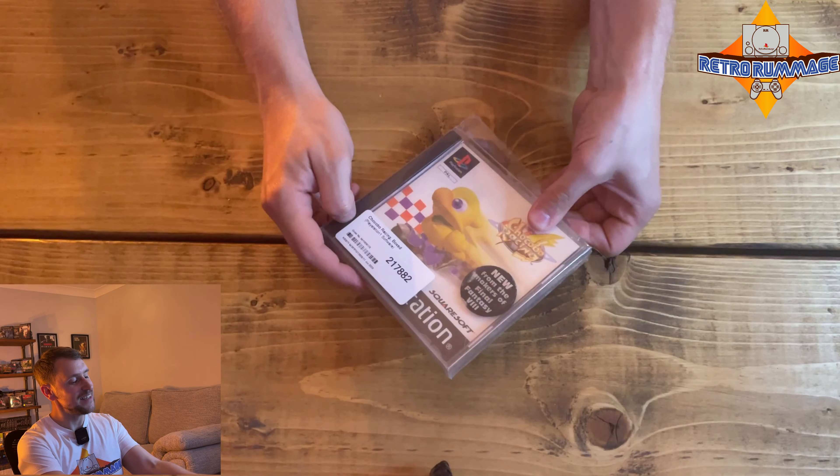First look — it looks immaculate, to be honest. There's maybe a hairline crack in the case at the back there, but nothing too drastic. From the makers of Final Fantasy — Square Software — so it looks like an original case. And without further ado, there is the manual, and it's in brilliant condition as expected for a game that's come in a case protector.